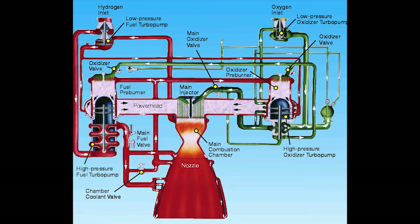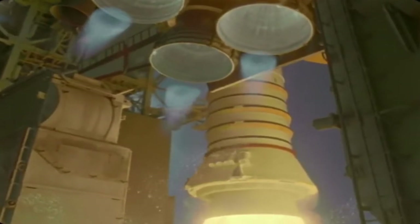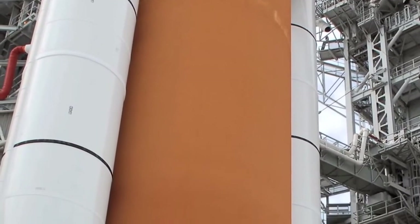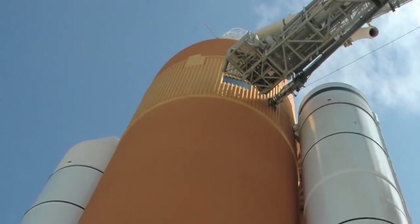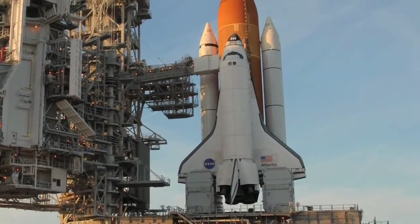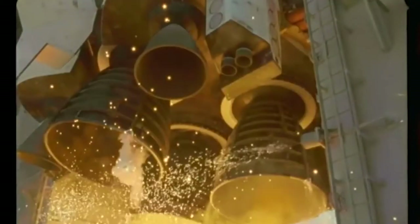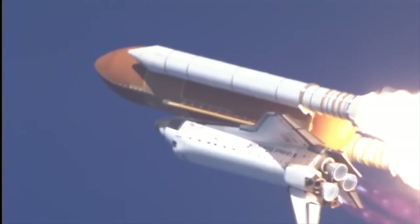At liftoff, when the main engines have reached 90% of full thrust, the solid rocket boosters will ignite. The solid rocket boosters, or SRBs, are 150 feet long with over 12 feet in diameter. They were the largest solid rockets ever built, also the first reusable solid rocket and the first to be certified for crewed spaceflight. Each booster generated three million pounds of thrust.